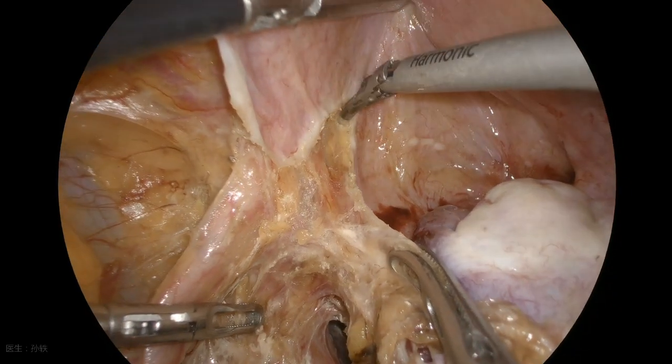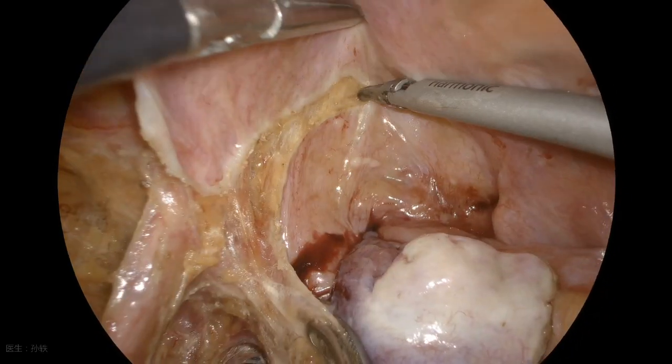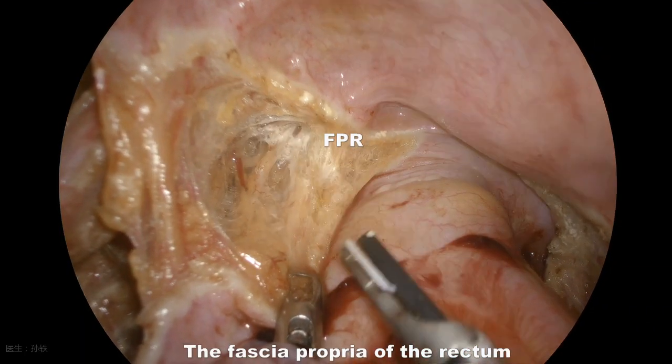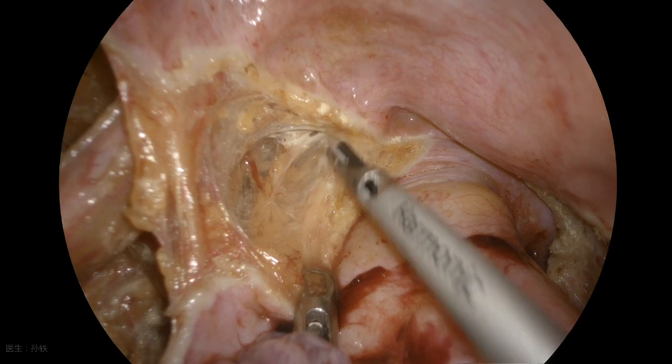Then, the anterolateral rectal space was dissected dorsally along the fascia propria of the rectum. A communication with the retro-rectal space could be established.